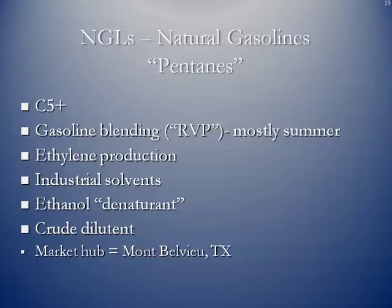The next group are natural gasolines. C5 pluses are considered natural gasolines — you can literally burn them as fuel. They are also used for gasoline blending, mostly to stabilize the RVP in the summertime. They can be used for ethylene production and as industrial solvents. They're also an ethanol denaturant. Ethanol is produced from corn and is a form of alcohol, so to discourage people from consuming it, a little bit of natural gasoline is added to it, making it essentially lethal and foul-tasting.